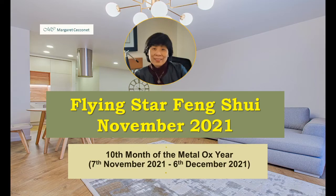Hello and welcome. It's Margaret, and welcome to my channel. Today we're going to be looking into the Flying Star Feng Shui update for the month of November 2021, which starts on November 7th to the 6th of December. It's the 10th month of the Metal Ox year, so let's get started.